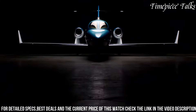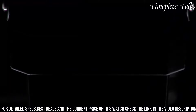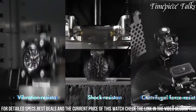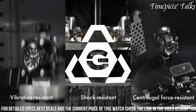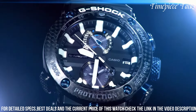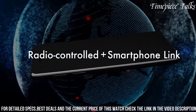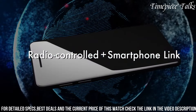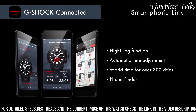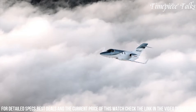it caters to pilots and outdoor enthusiasts seeking reliable performance and specialized features. The Gravity Master Series' robust construction and specialized functionalities make the GRB-1001 an ideal companion for those navigating demanding terrains, offering essential tools for exploration and adventure.